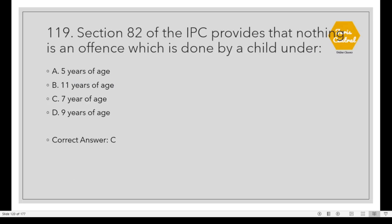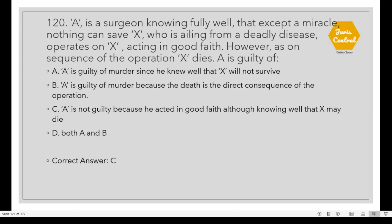Question 119: Section 82 of the IPC provides that nothing is an offense which is done by a child under 7 years of age. Option C. Question 120: A is a surgeon. Knowing fully well that except a miracle, nothing can save X who is ailing from a deadly disease, A operates on X acting in good faith. However, as a consequence of the operation, X dies. A is actually not guilty because he acted in good faith although knowing well that X may die. Option C.